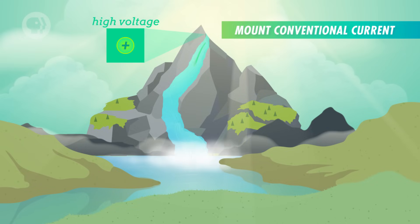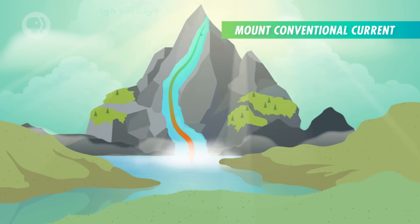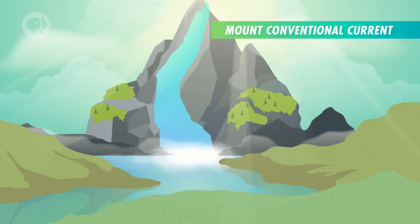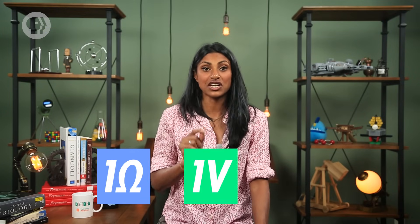If you've ever installed a battery in anything, you know that one terminal is called positive and the other is negative. Conventionally speaking, current flows from the positive to the negative terminal, which means electrons must flow from the negative terminal to the positive. Picture the positive terminal as the start of our river up in the mountains, and the negative terminal as the end of the river draining into the ocean. A high voltage typically corresponds to a high current in a circuit, but voltage alone doesn't determine how much current flows. Just like rocks and branches obstruct the passage of water, the materials used to conduct electricity have properties that impede the perfect flow of electrons. This property is known as resistance, described in ohms, where one ohm of resistance would let one volt of potential generate one ampere of current.